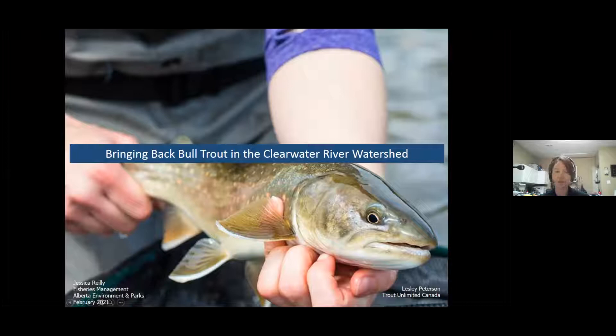Thanks everyone, and it's good to see you even if it's over Zoom and not in person. I usually get to talk to you guys about Arctic grayling, but today it's a little bit different. We'll be talking about bull trout, which is another fish species that I think a lot about and work a lot on during my days.